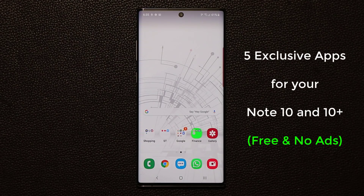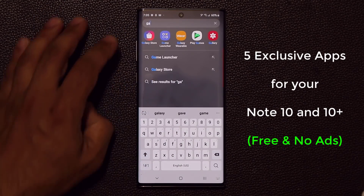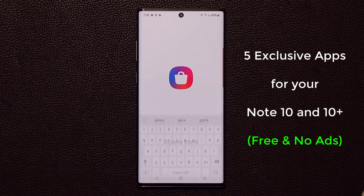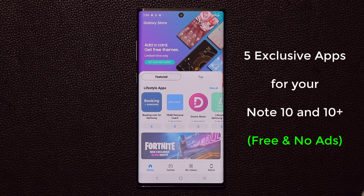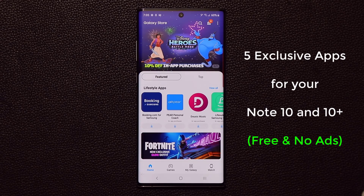Hey there, Sake here from Sake Tech. In today's video I will share five must-have applications exclusively for your Samsung Galaxy Note 10 and the Note 10 Plus. We will be going to the Samsung Galaxy Store instead of the Google Play Store, because the Play Store simply does not have these applications — hence why they are only for your Samsung smartphone.